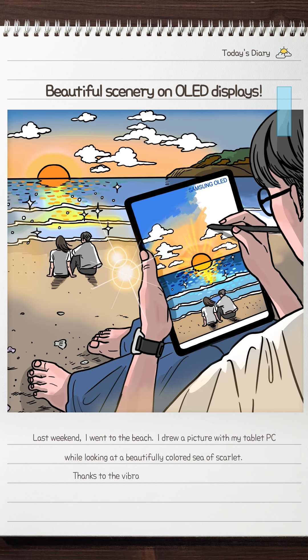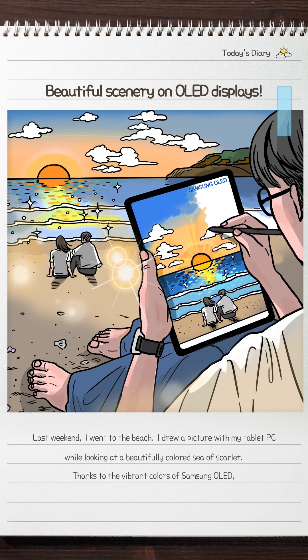Better lifestyles with superior displays. OLED displays with vivid image quality.